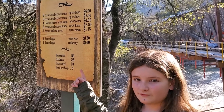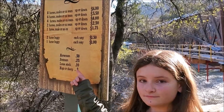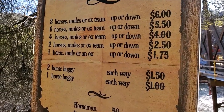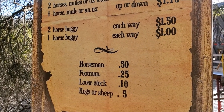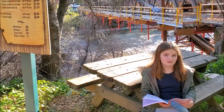The bridge was paid for by charging tolls to cross the bridge. These tolls lasted until 1902.